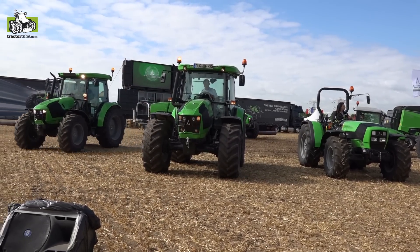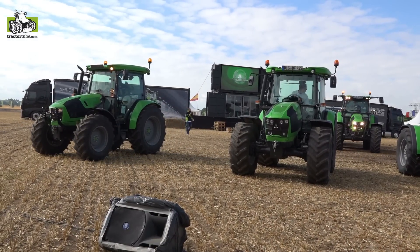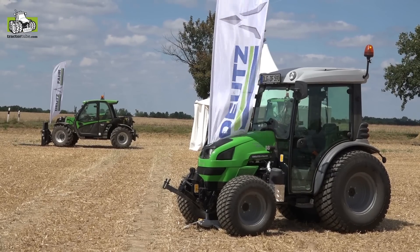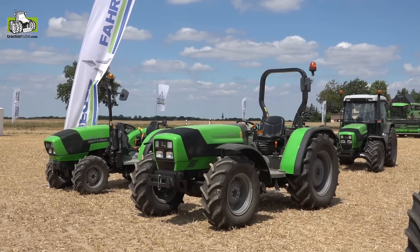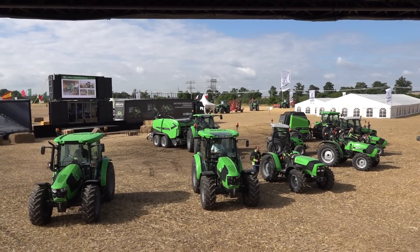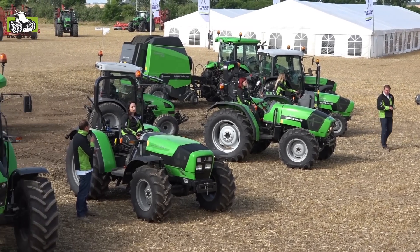Let's have a look at the smallest ones. Here we have the Agrokid — the most professional machine in this tractor size you can get. It is a full front-rear loader machine which can do everything, with full hydraulic equipment, ready for all professional work. We also have the Agrolux and the Agro Plus.